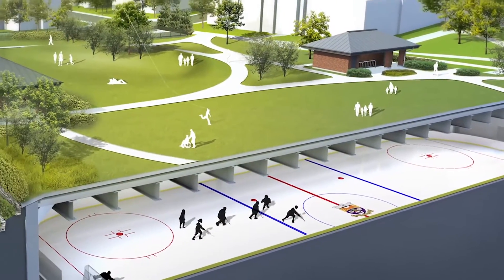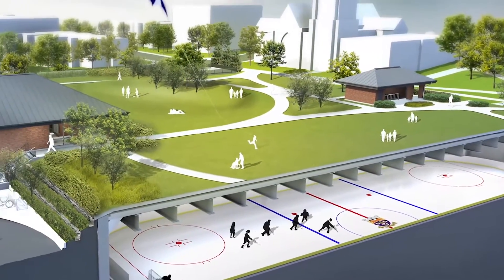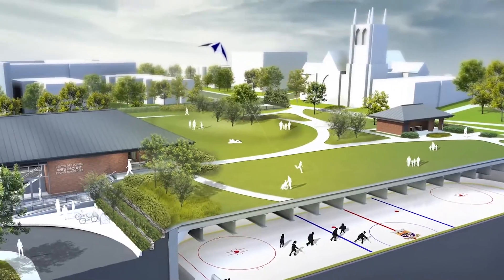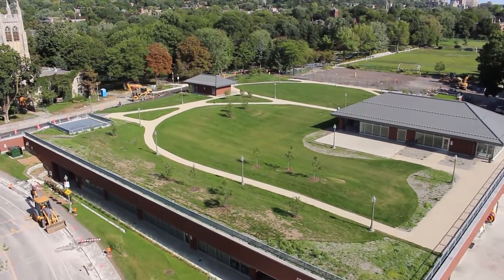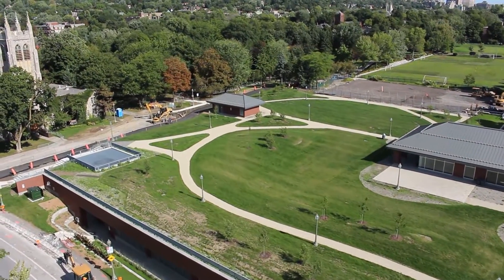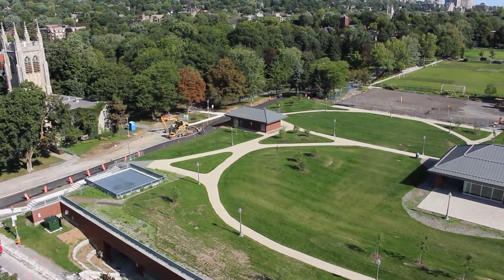Realizing the vision of the landscape architect required out-of-the-box, solution-oriented thinking by SEMA Plus. The small hills sitting on the roof were created using polystyrene foam in order to minimize the weight on the structure, while still providing a gorgeous green roof.